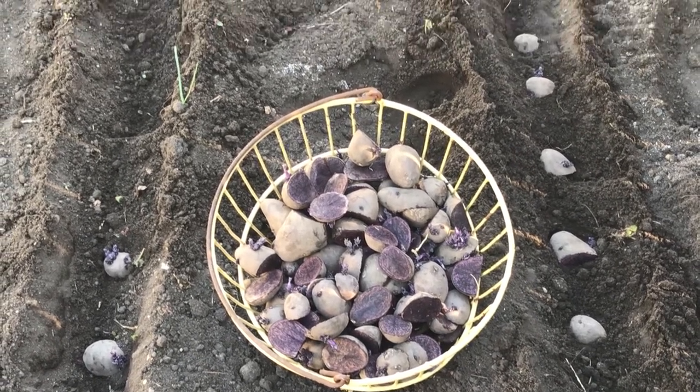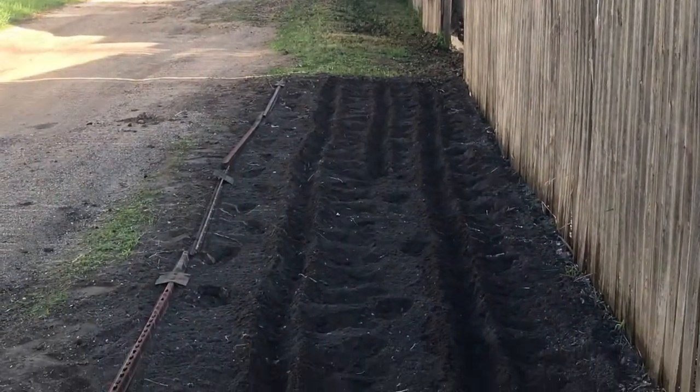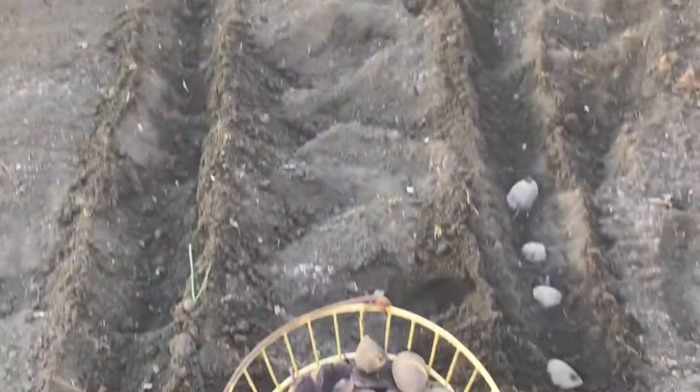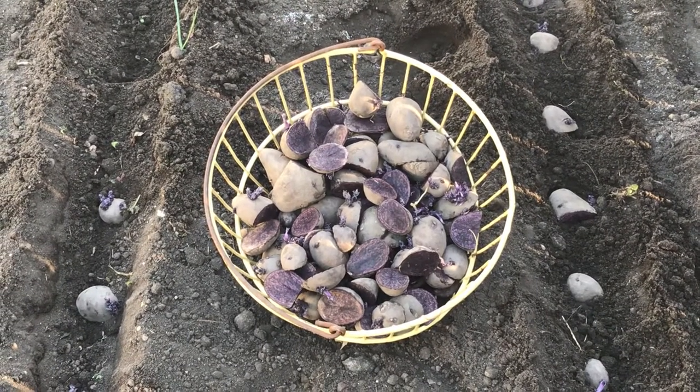I'm hoping to get these in the ground without too much effort. I think I might run out before I get cleared on there, so I'm hoping to get some onions in too. Thanks for watching. Please like and subscribe. Have a good night.